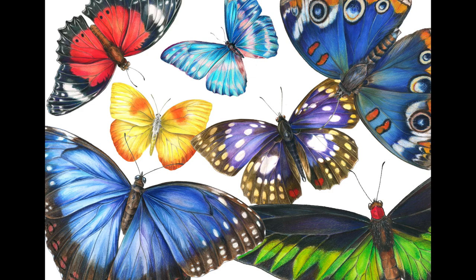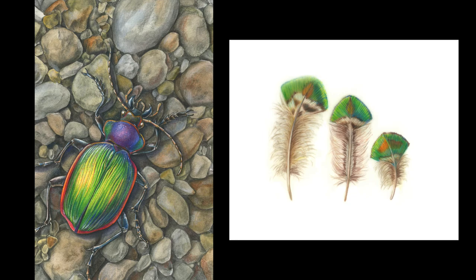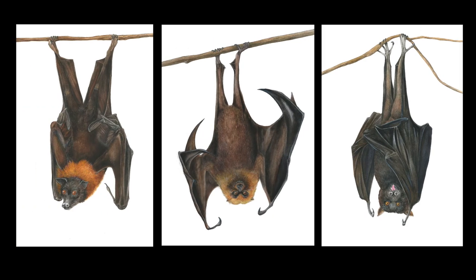I also adore working in colored pencil. Colored pencil has one of the properties that I love the best, which is vibrant, shimmering color. By learning to work in layers and building up color, I'm able to work with a specific scientific light source that creates iridescence and shine.